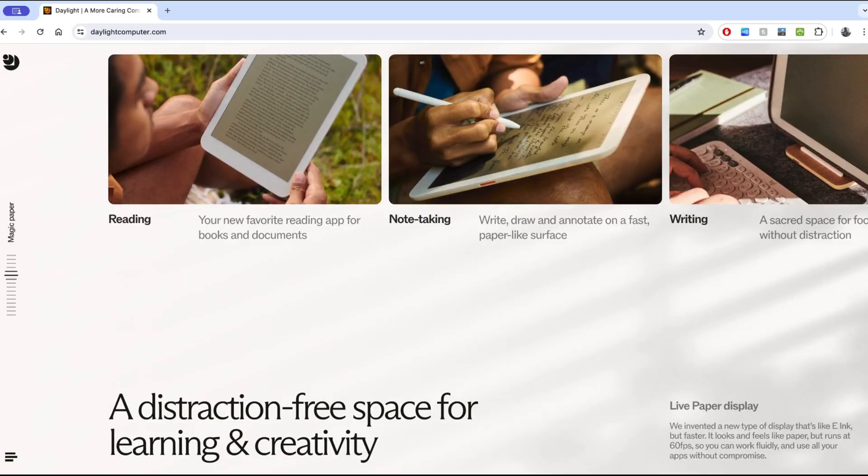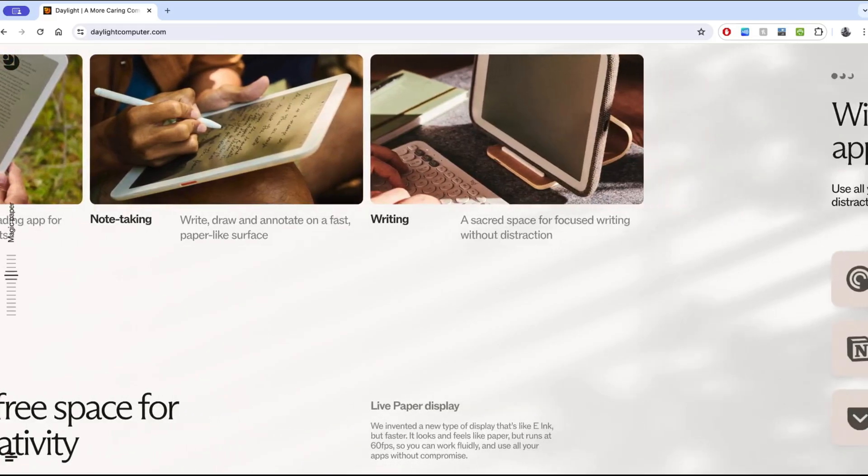They tout a distraction-free space for learning, creativity, reading, and note-taking. Looking at the screen, you can tell the contrast between the lettering and the screen brightness is not as high as e-ink. If we're talking about Kaleido 3 level contrast, maybe — but this isn't color, so the trade-off isn't there. They label this 'live paper display,' and if not for comparing it to e-ink like that, this wouldn't be such a big deal.